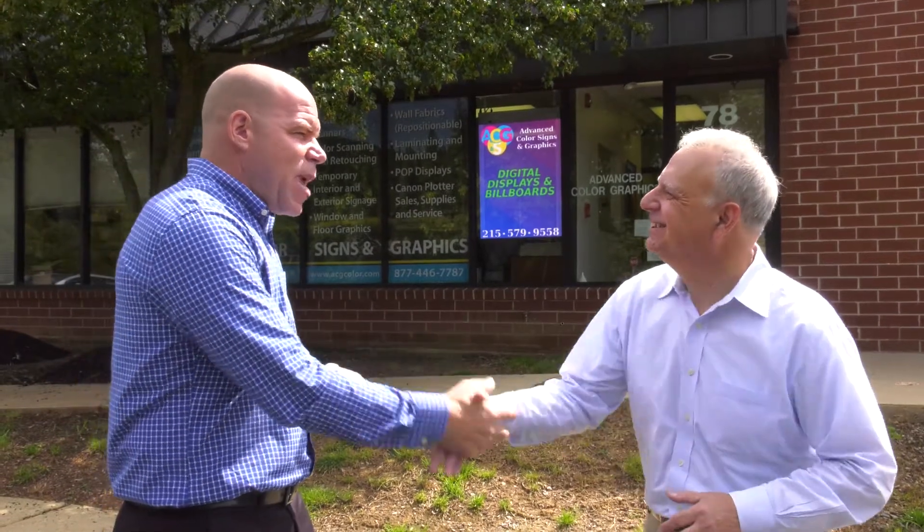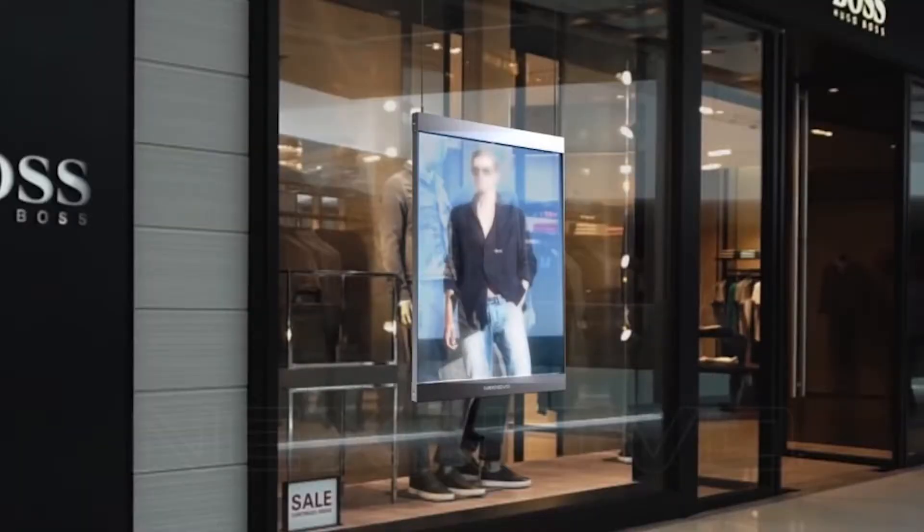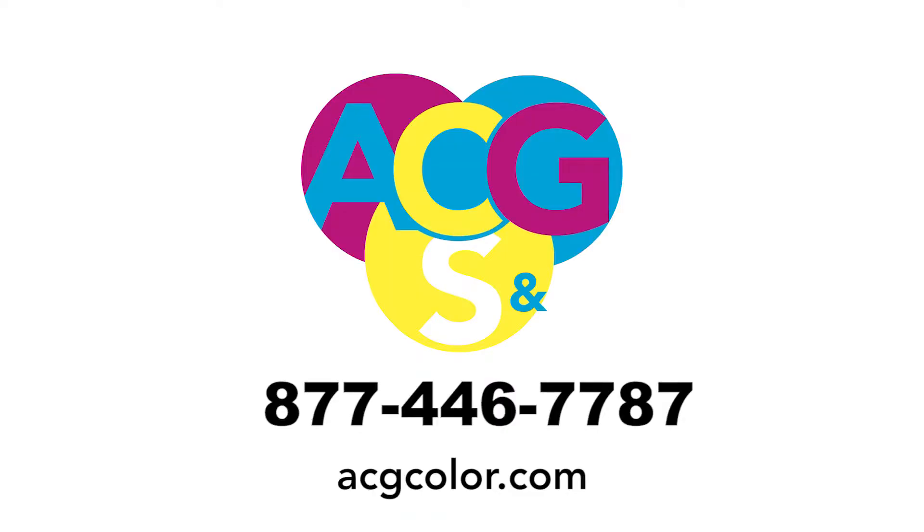I want to thank you for taking the time with me, Brad. Thank you — I look forward to promoting your services. I want to highly recommend the LED posters to anyone in Mercer County, Hunterton County, Bucks County, Montgomery County, or even Philadelphia. Call Brad today and he'll be able to help you out.